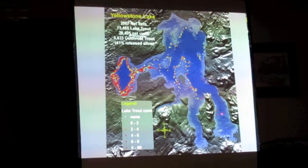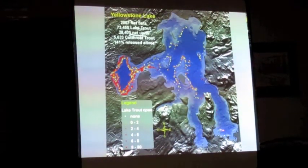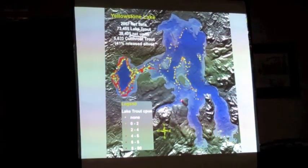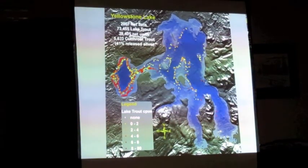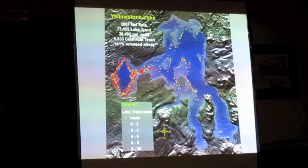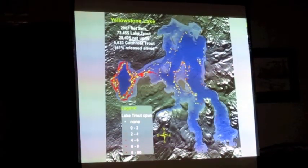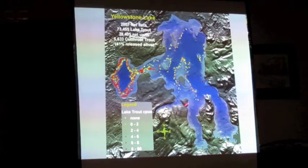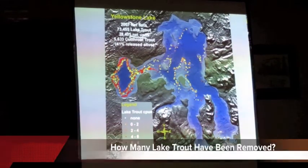Even way down in the arms, there are some dark red dots — very few, but a couple are dark red. So there are lake trout throughout the lake. But again, this is a huge lake. To get down into those arms, that's a no-wake zone, and it takes a long time for their boats to get there.